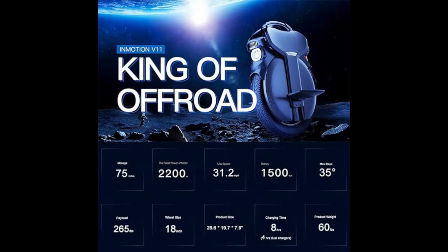Please note that performance may vary depending on load weight, road conditions, battery status, and temperature. Upgrade your riding experience with the InMotion V10F and enjoy the ultimate in personal transportation technology.